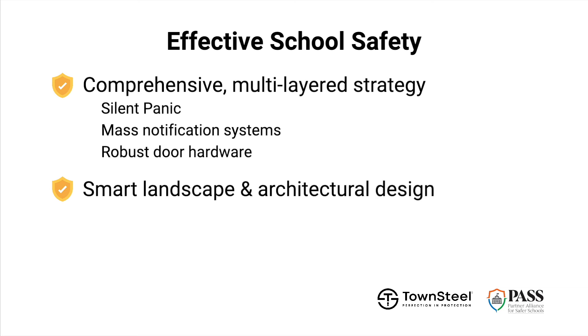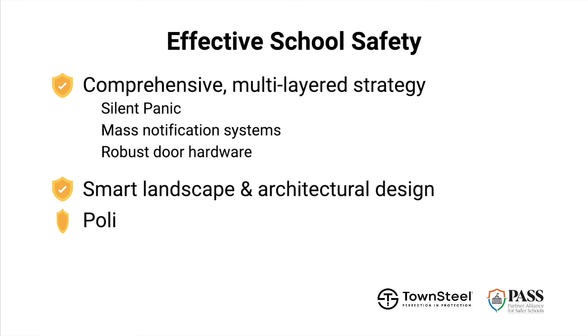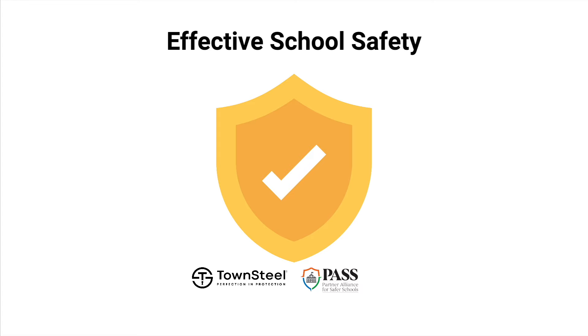Additional elements include robust door hardware, smart landscape and architectural design, clear policies and procedures, and active community involvement. Together, these measures help build a stronger, more effective safety plan.